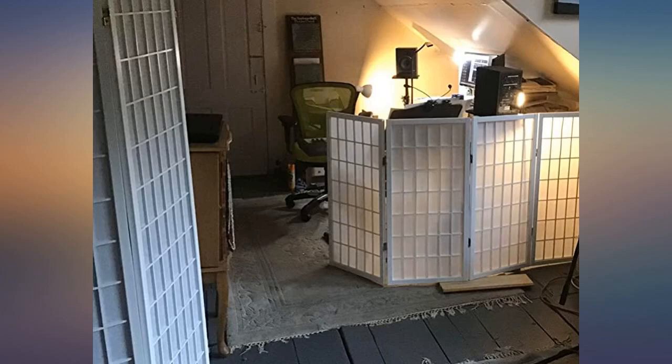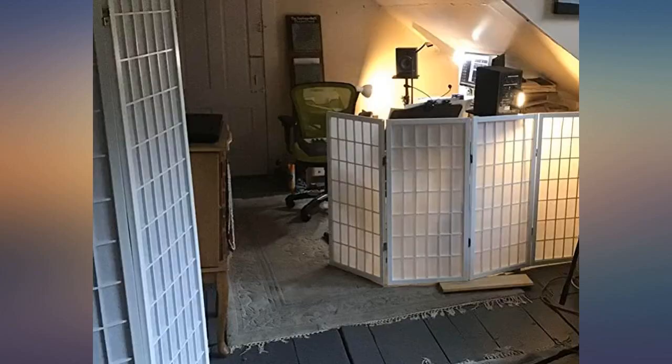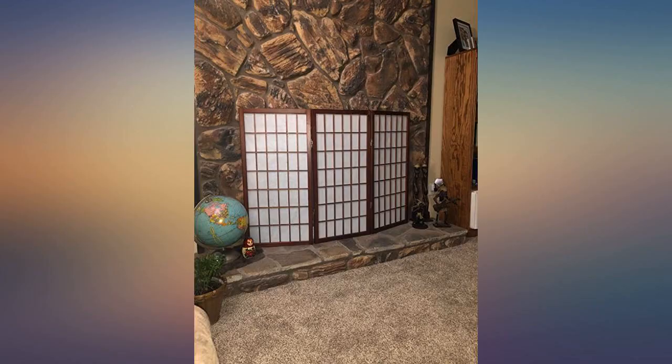We needed something to screen our French doors at the bottom. We have a corgi who barks and goes crazy at everything outside — birds, his German shepherd brother, the pool cleaner. This screen was perfect and did the trick. Very happy with the screen. Functional and stylish.